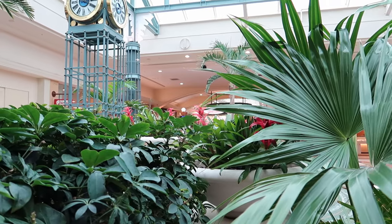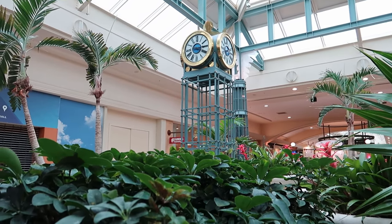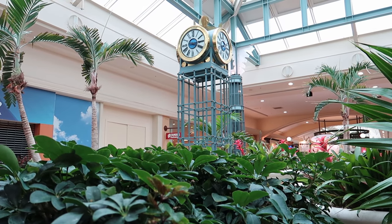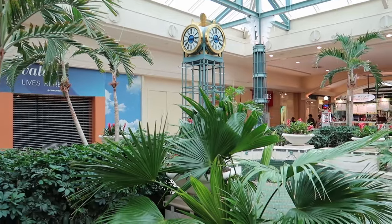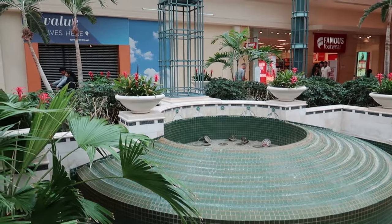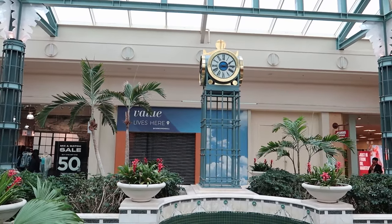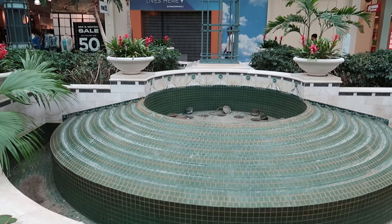Now we have reached the center of the mall, which features this gorgeous fountain and clock tower, again surrounded by these incredible plants and palm trees. Unfortunately, the fountain wasn't running on this visit, but I do have some photos of it working from a previous visit — stick around to the end of the video to see them.